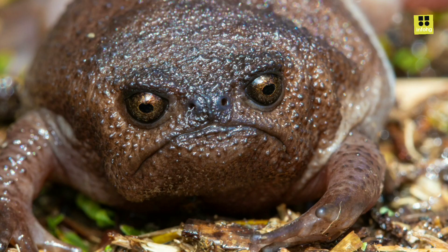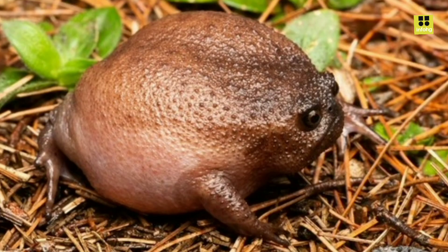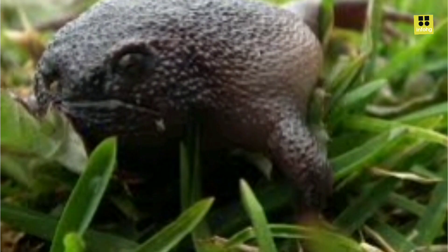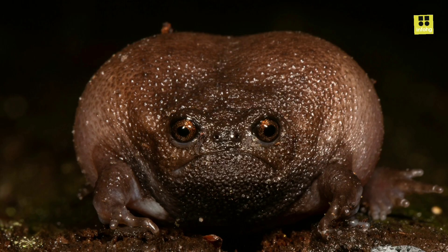The Black Rain Frog is a relatively small amphibian, with adults typically measuring between 4 to 6 centimeters in length. Its most striking feature is its appearance. This frog has a stout, round body covered in numerous tiny, black, wart-like bumps, which give it a rough texture. Its coloration is typically dark brown or black, helping it blend into the forest floor of its natural habitat.